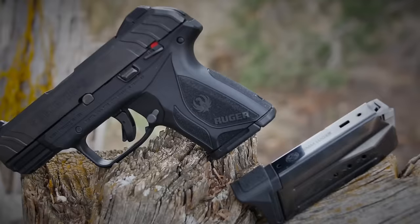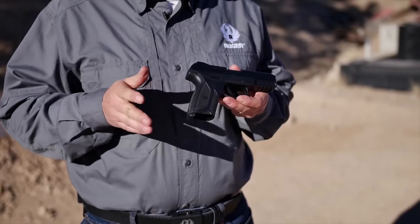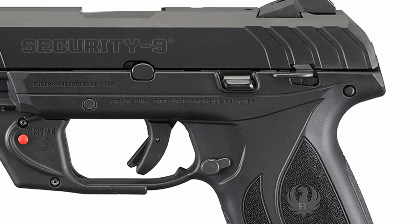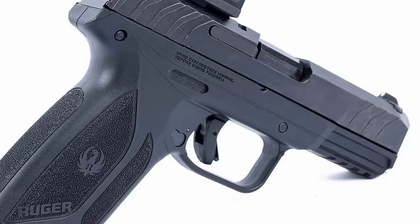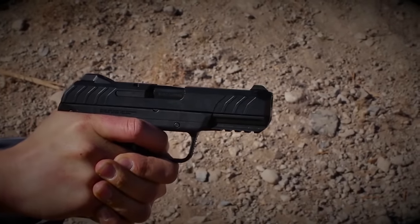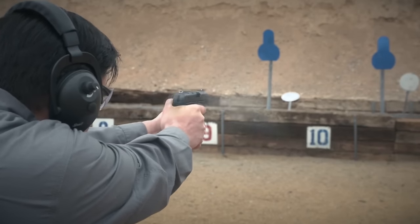Despite its affordability, priced below $300, it proves to be a worthwhile investment, offering peace of mind and a sense of security wherever you go. For those new to concealed carry, the Ruger Security 9mm emerges as the top choice for its exceptional quality, superior performance, and steadfast reliability. Utilize it throughout your training and beyond, and you'll have a trusted companion by your side for the long haul.